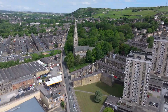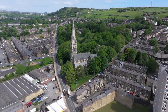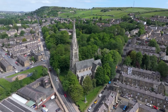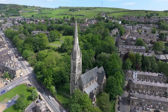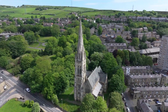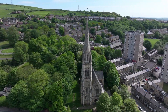Approaching Booth Town from Halifax, our first interesting building is All Souls Church, which dominates the lower village. Standing in a prominent position, set to a hillside, its steeply sloping site gives the church a commanding position overlooking the town. It was commissioned and paid for by the local mill owner Edward Aykroyd in 1856.